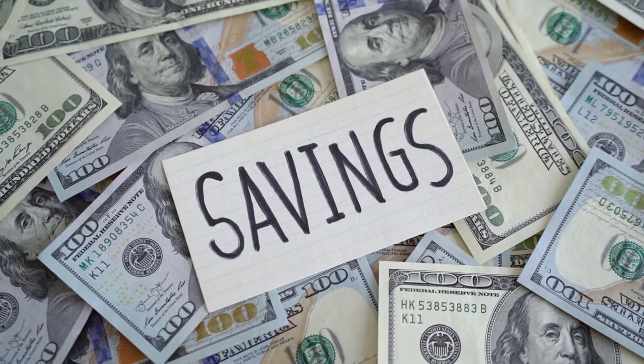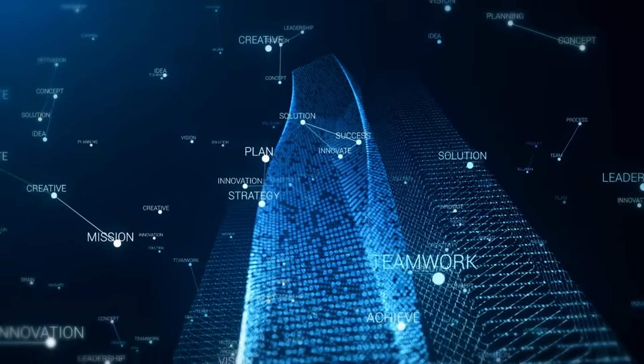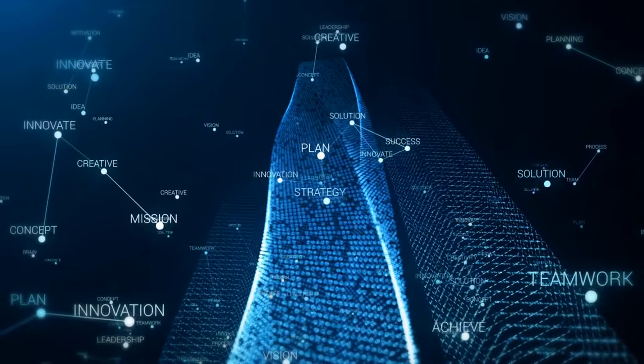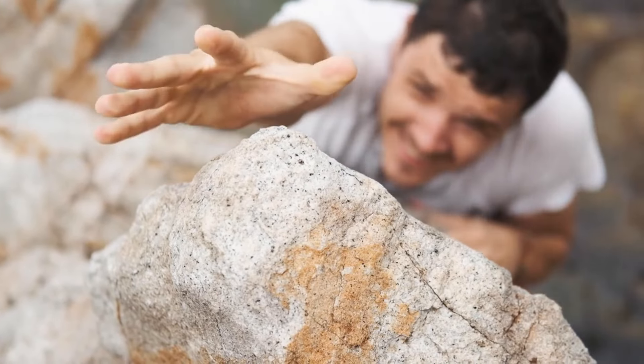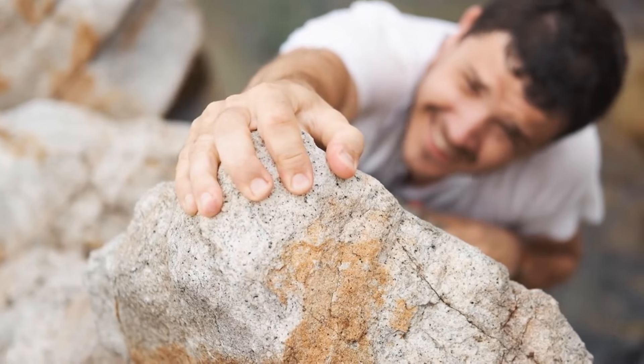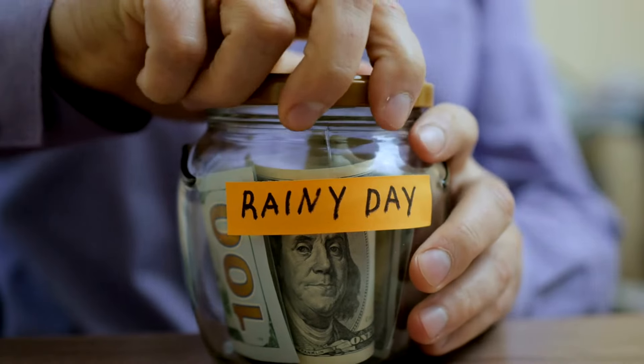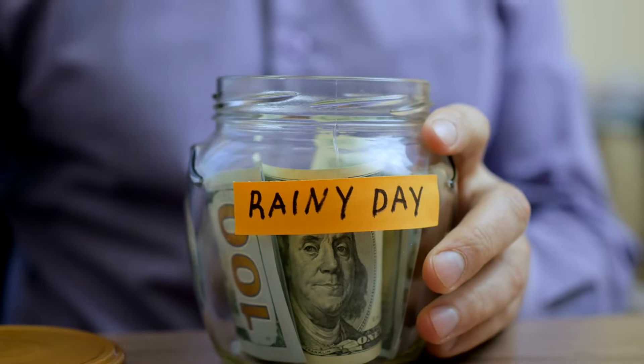Are you struggling to save money in today's economy? The 10 by 1 rule is a surprisingly simple strategy that's changing lives. Have you ever felt like no matter how hard you try, saving money just seems like a mountain too steep to climb? Well, you're not alone. Many people struggle to put some money aside for the rainy days.